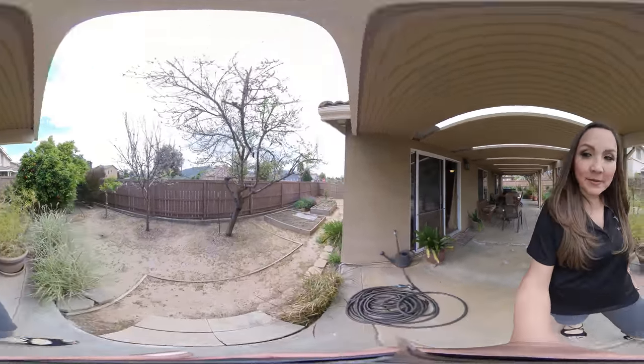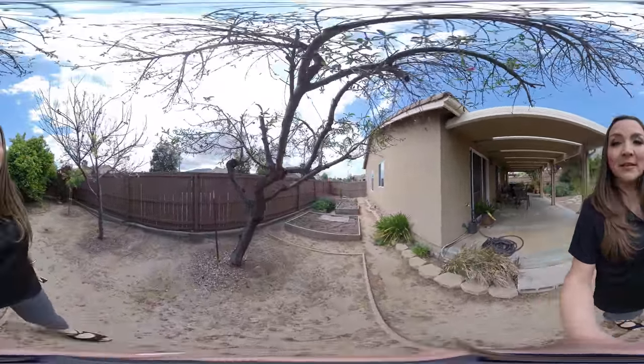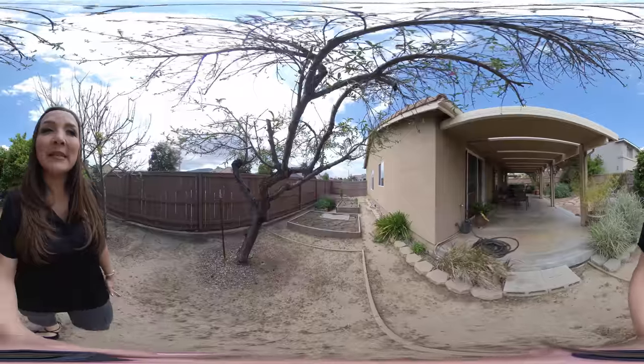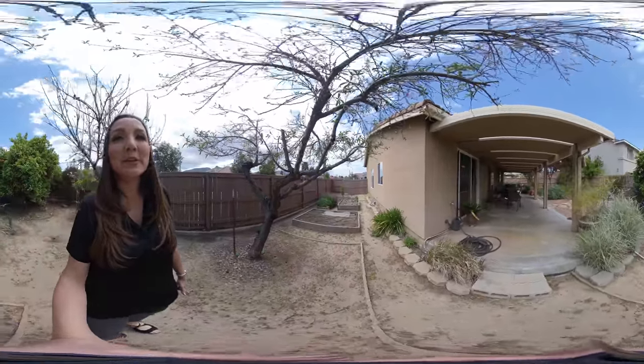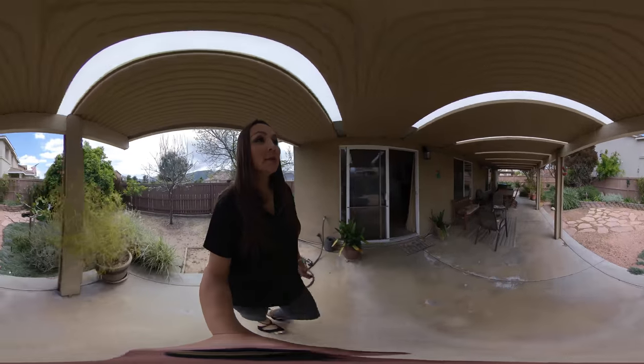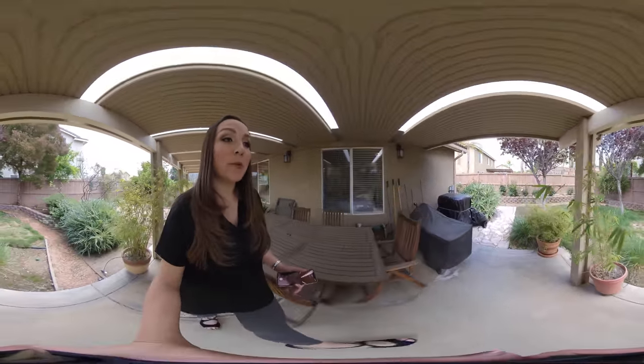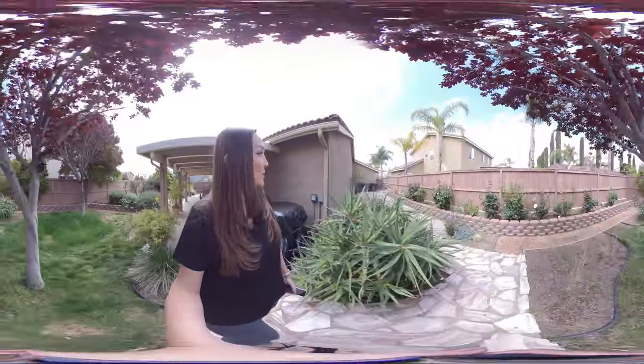We're going over here to this side area — you have a couple of raised planter boxes and a lot of space over here too. On the other side, you have your pavers, your concrete deck, but you also have the grass area. If you're worried about that for some pets and want to make sure that they have the grass area, you do have that here too.